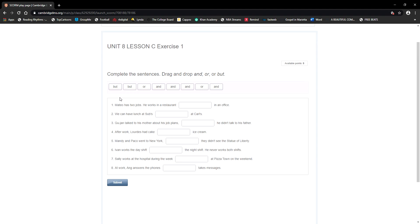Look at number one — it's already filled in for you as an example. Matteo has two jobs: he works in a restaurant and in an office. I'm joining these two together, I'm adding, so I use 'and.' He works in a restaurant and in an office — that's how you use 'and.'